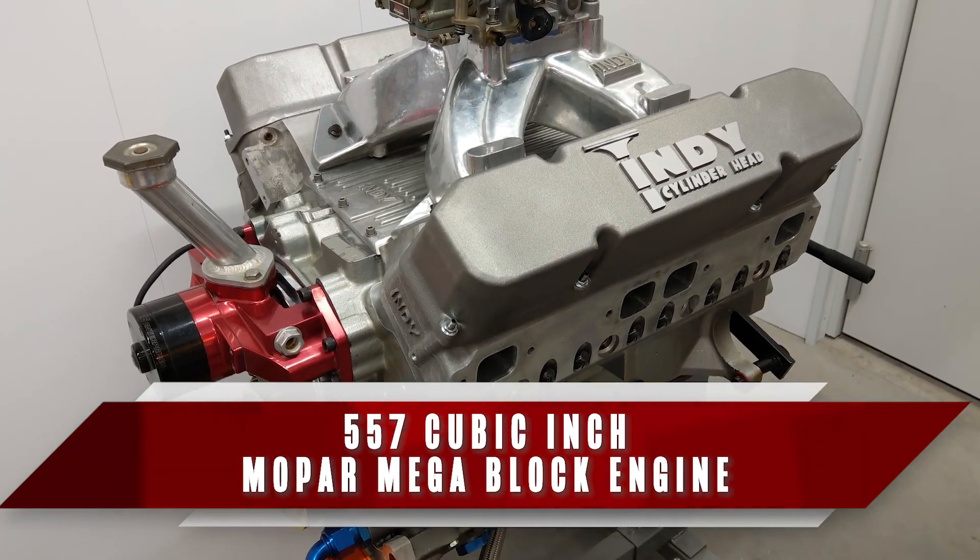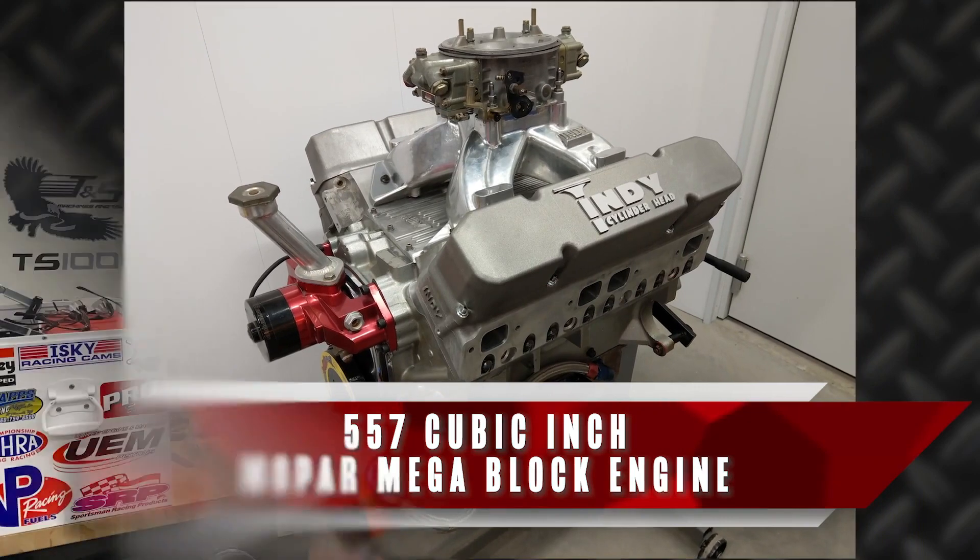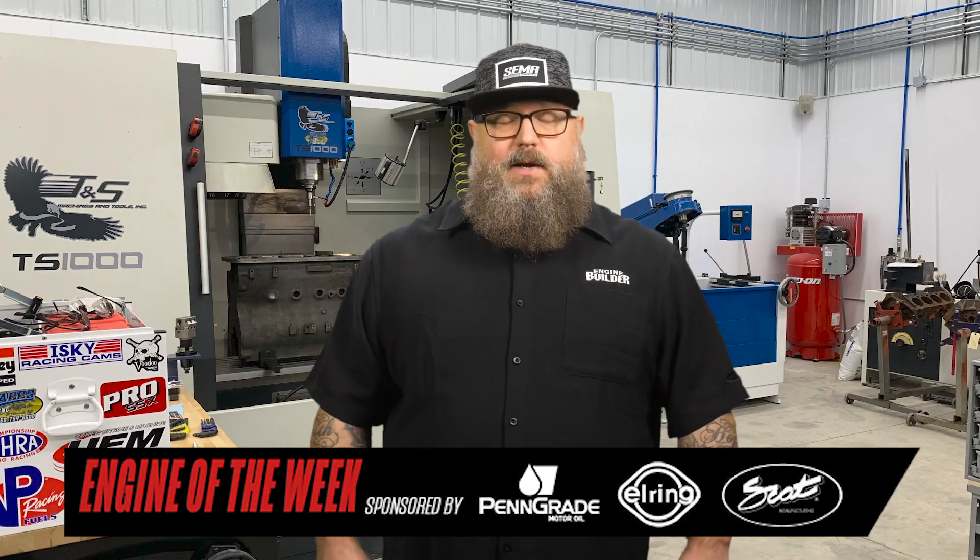Recently, the shop finished up building a 557 cubic inch Mopar Mega Block engine for bracket racing, and we're going to give you all the details in this episode of Engine of the Week.